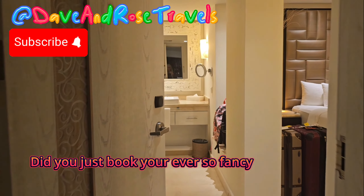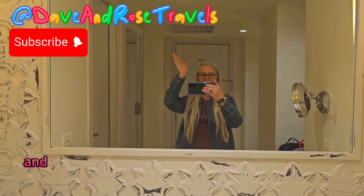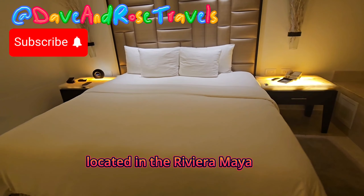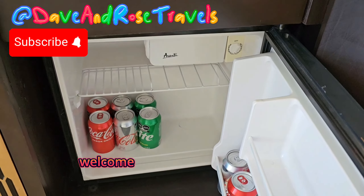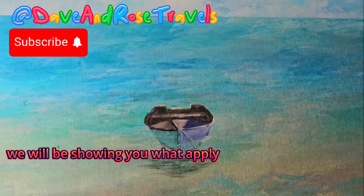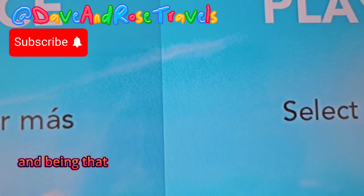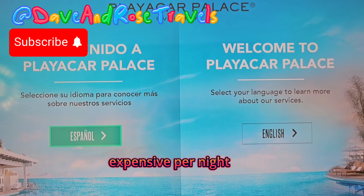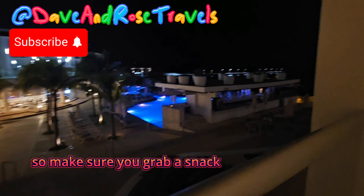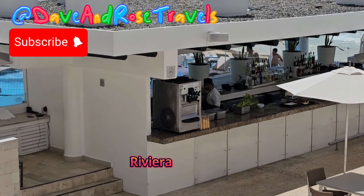Did you just book your ever so fancy vacation to Playa Car Palace? The room you booked was the deluxe room partial ocean view located in the Riviera Maya, Playa del Carmen, Mexico. In this video we will be showing you what a Playa Car Palace deluxe partial ocean view room might look like. Being that these all-inclusive rooms are quite expensive per night, is it worth it? Grab a snack, kick back, and get ready for this informative video.